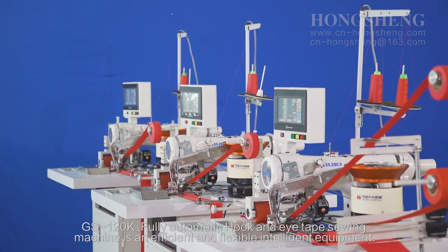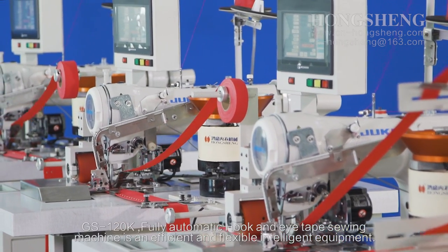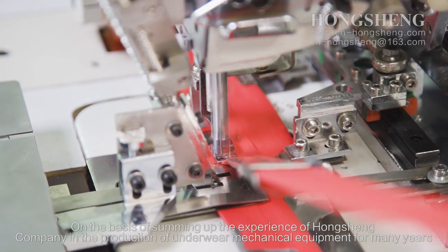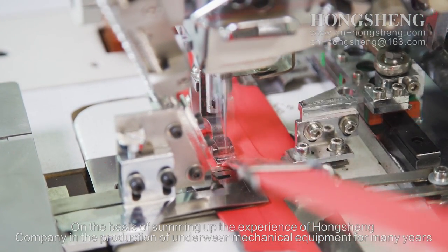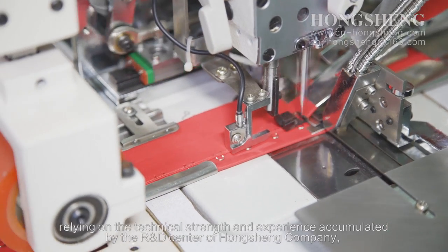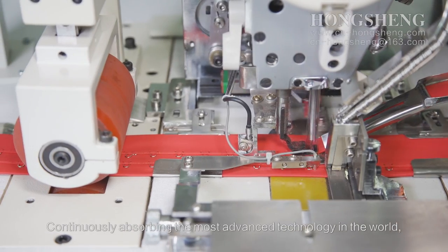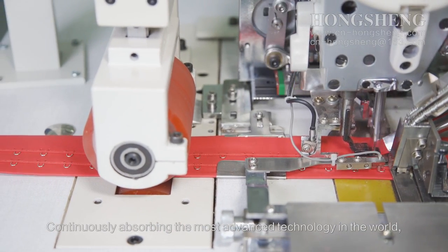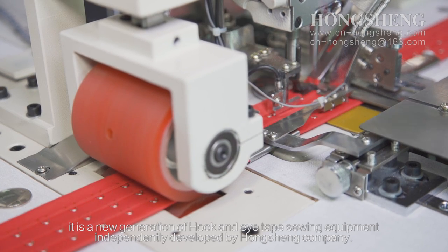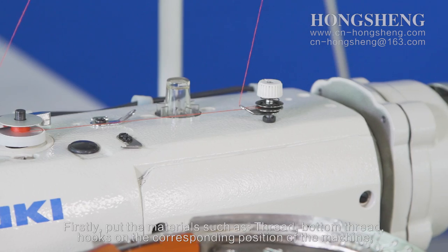The GS120K fully automatic hook and eye-taped sewing machine is an efficient and flexible intelligent equipment. On the basis of summing up the experiments of Hongsheng company in the production of underwear mechanical equipment for many years, relying on the technical strength and experiments accumulated by the R&D center, and continuously absorbing the most advanced technology in the world, it is a new generation of hook and eye-taped sewing equipment independently developed by Hongsheng company.